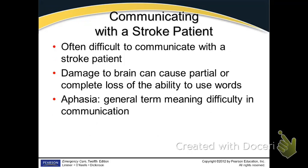F is Facial drooping. A is Arm drift — they hold out their hands and one arm starts to drop. S is Speech — you ask them to say something like 'Jack and Jill ran up the hill,' an easy sentence. T is Time — that's very important.